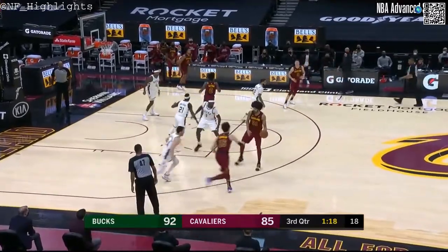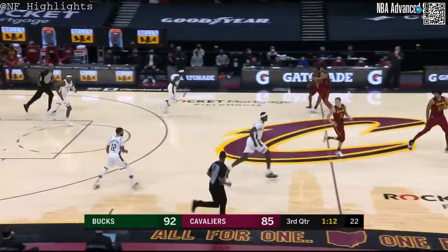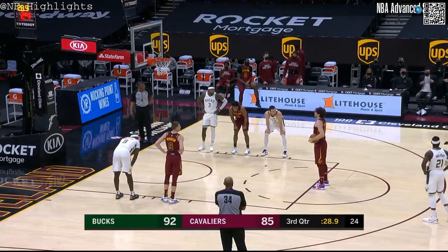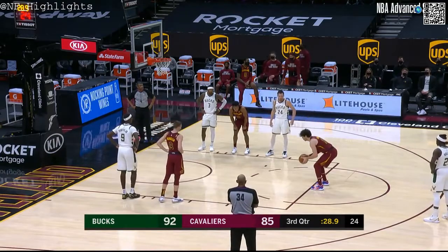Come back, fight back now. Osmond for three. Believe it or not, seven points has been the biggest lead by either team here tonight. That's a big block by Sexton too, as the Bucks have been seizing momentum here late in the third quarter, and we're looking for their largest lead.